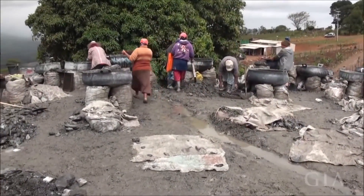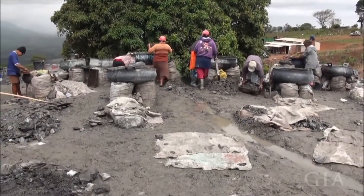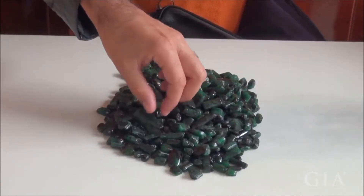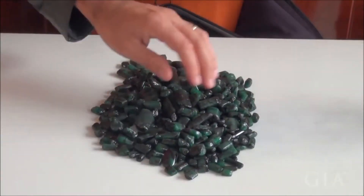Maybe with some new technologies — I don't know — it's finding more. But in recent times, the last two years it's been producing an impressive quantity of material. I would say tons of emeralds are being produced in Bahia.